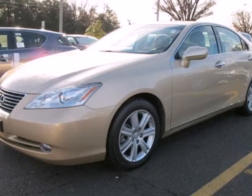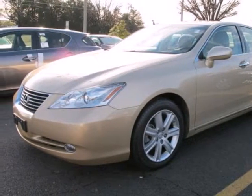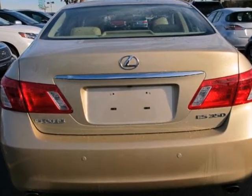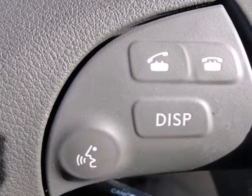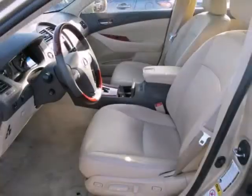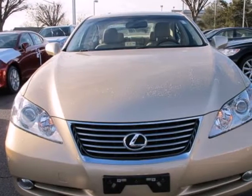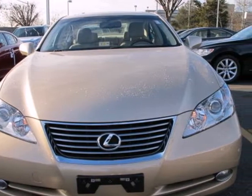It's a 2008 Lexus ES350. It comes standard with multiple airbags, four-wheel anti-lock brakes, child seat anchors, and traction control. Nothing else in its class compares to the performance, luxury, and curbside prestige of this Lexus ES350. See it for yourself today.